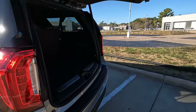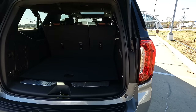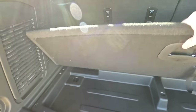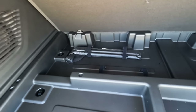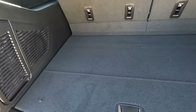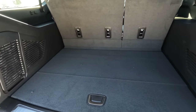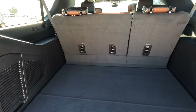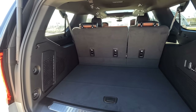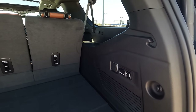Cargo capacity comes in at 41.5 up to 144.7 cubic feet. This model does come with a spare tire — you can gain access to everything right here to change that tire and get the floor completely out of the way. There's a lot of functionality back here that could make this not just the ultimate full-size SUV, but the ultimate tailgating full-size SUV.